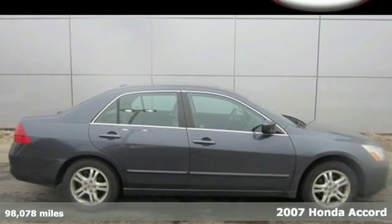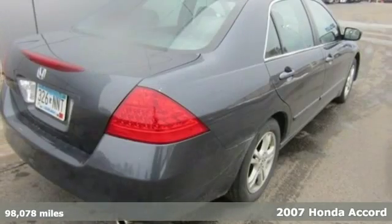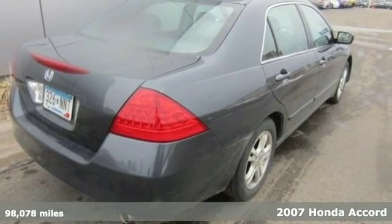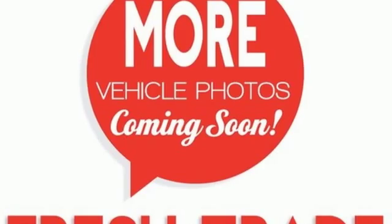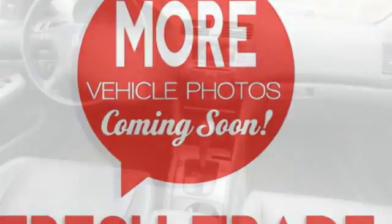We think you'll like this 2007 Honda Accord. The new and improved 07 Accord has standard features, including one-touch power windows, variable power steering, and remote power door locks.